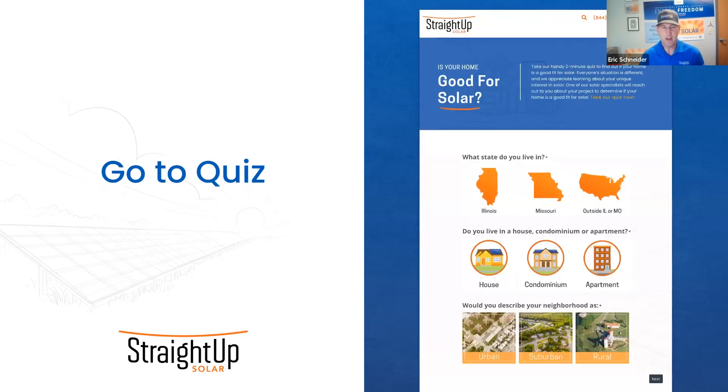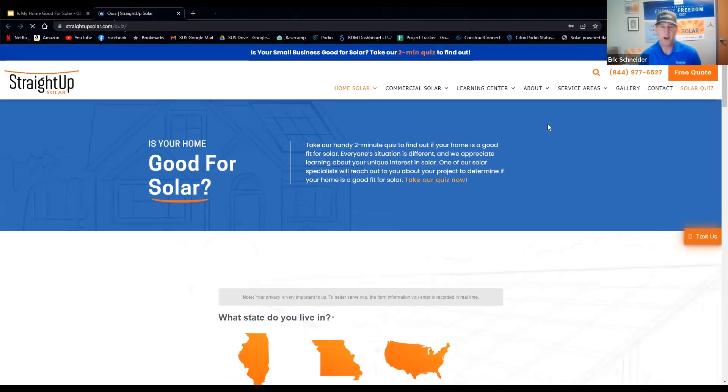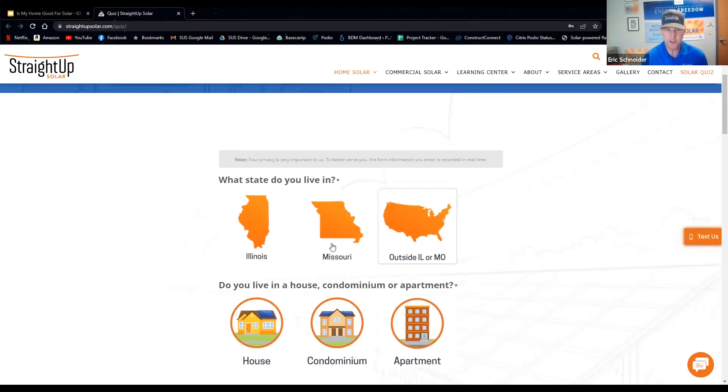Let's dive right into the quiz. I'll click on our quiz button here, and you can follow along. If you look in the chat, I'm going to drop a link to the webinar quiz so you can follow along with your own answers. Saxon, you want to start us off with the first question?